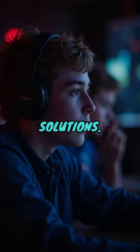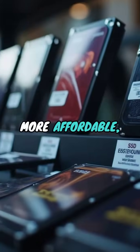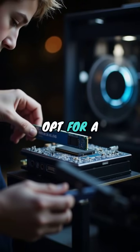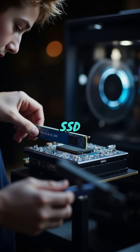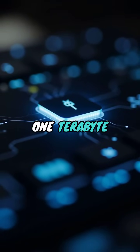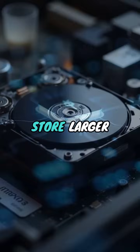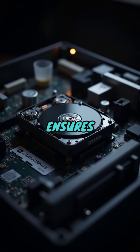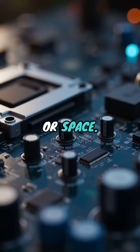Now, let's move to storage solutions. SSDs have become more affordable, making them the preferred option over traditional hard drives. A budget-conscious builder can opt for a 500GB NVMe SSD for lightning-fast load times, and a traditional 1TB HDD to store larger game files economically. This dual-storage solution ensures you won't compromise on speed or space.